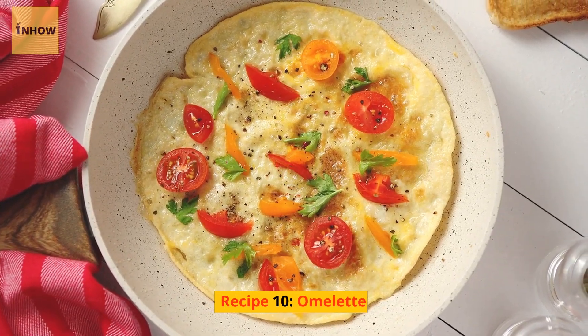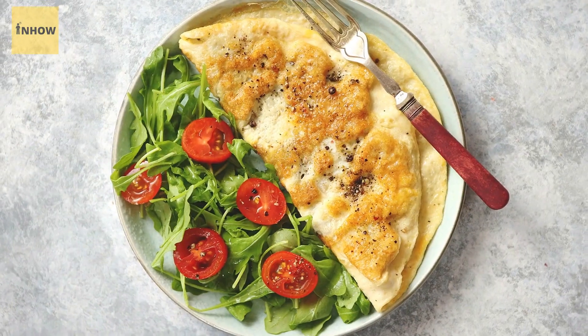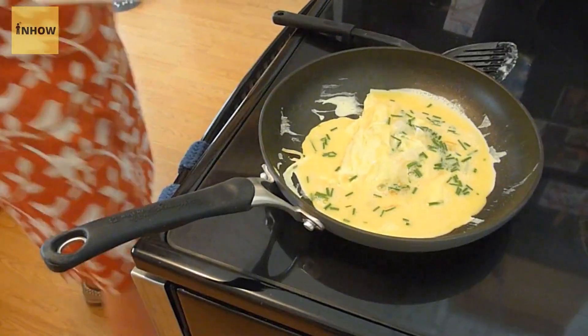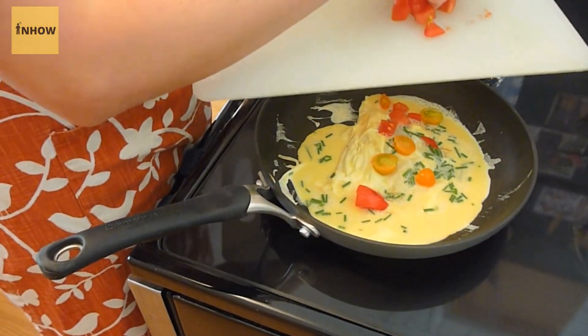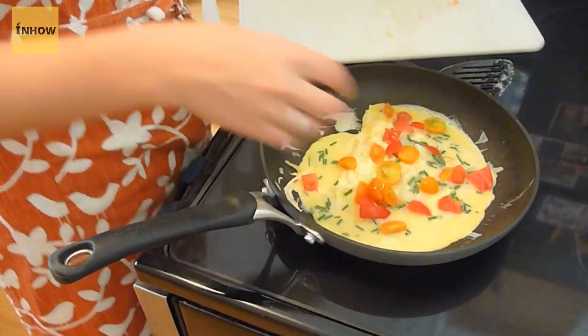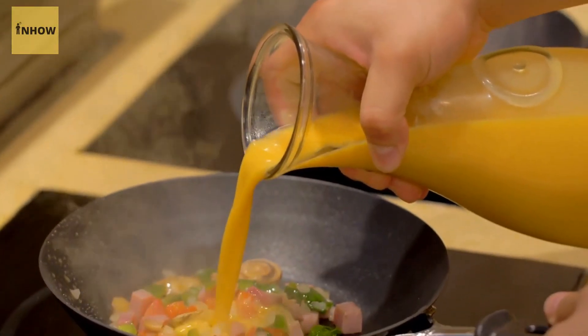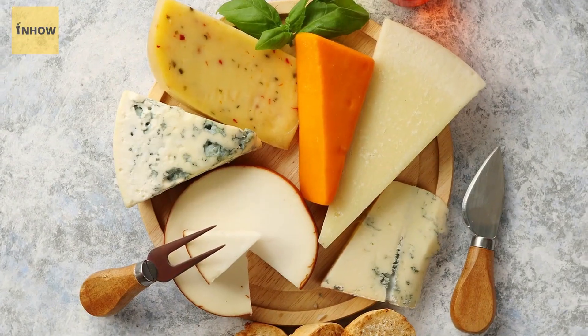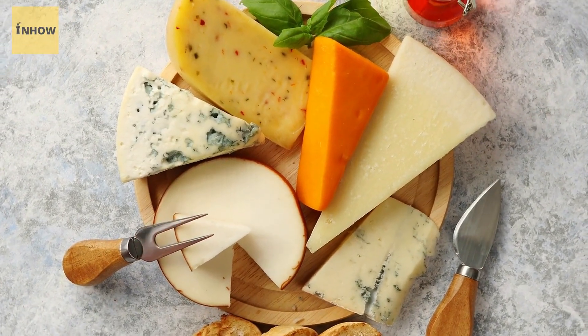Recipe 10: Omelette. An omelette is a quick and easy breakfast option that's packed with protein. Simply beat together some eggs and add in your favorite diced vegetables such as onions, bell peppers, and mushrooms. Pour the mixture into a pan and cook until the eggs are set. You can also add in some cheese or diced ham for added flavor.